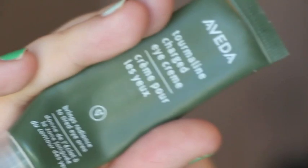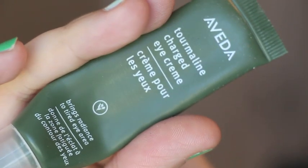I used up two different eye creams. The first is the Aveda Tourmaline Charged Eye Cream — I definitely liked this. It has more of a silicone, light, airy feeling, which I really liked under the eyes. I would definitely repurchase this one.